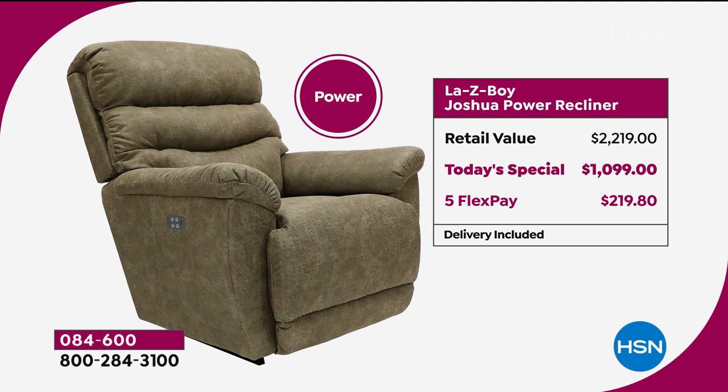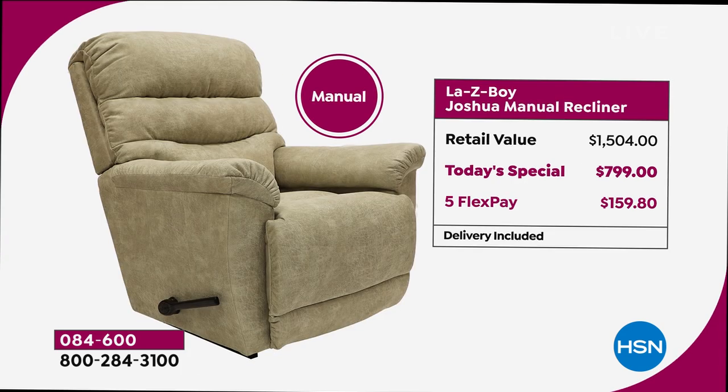Delivery is included, so there's no extra expense there. The manual has been equally as popular today as well. That puts you in control — that famous lever, which is just easy to use. You've got so many different customizable positions. Retail value is $1,504; our today's special price is $799. I don't think I've ever seen a more affordable Lazy Boy on HSN. Five FlexPay is available as well.